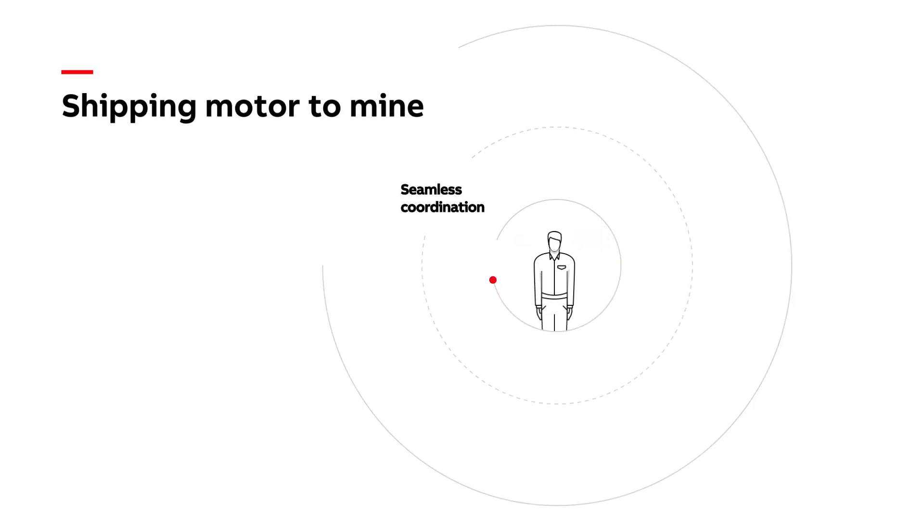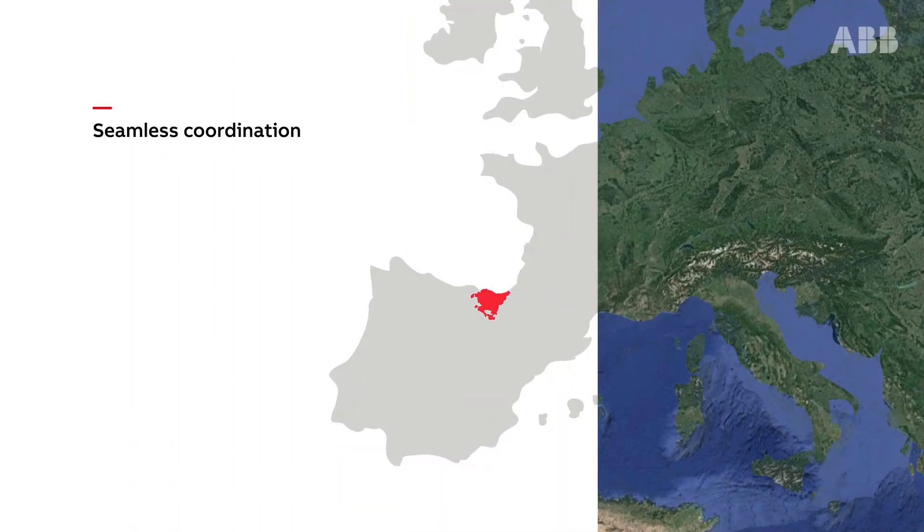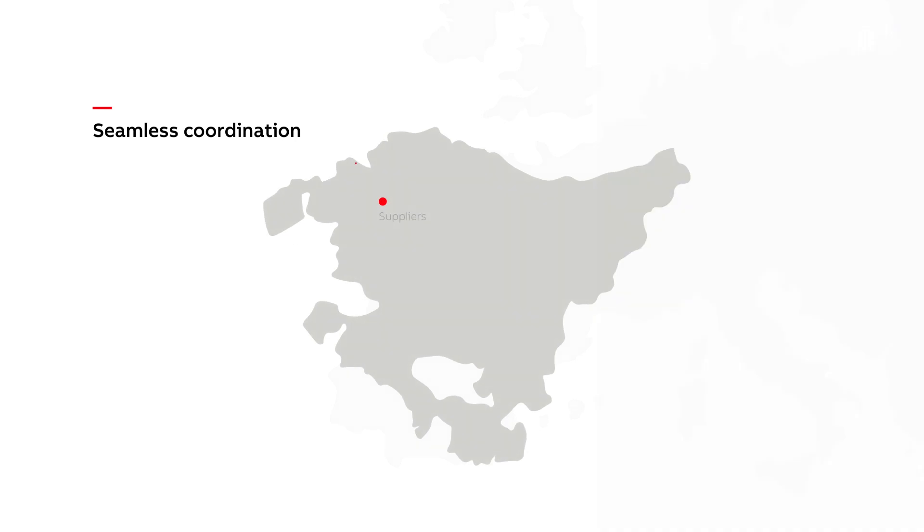At ABB, we understand the complexity of shipping motors to mines, which requires seamless coordination between different companies, and it is always our goal to ensure delivery deadlines. Our use of local suppliers, coupled with proximity to the port of Bilbao — only 8 kilometers away — supports this commitment.